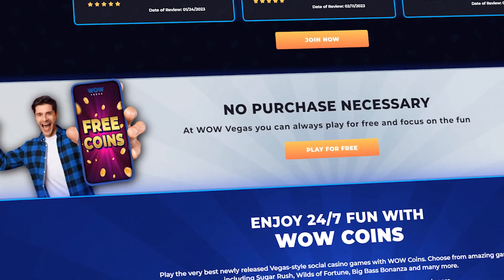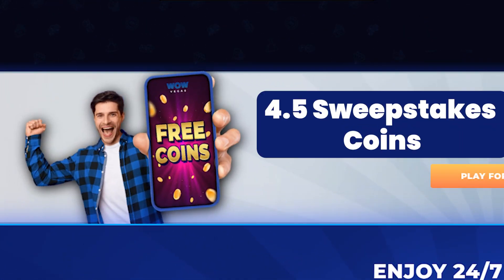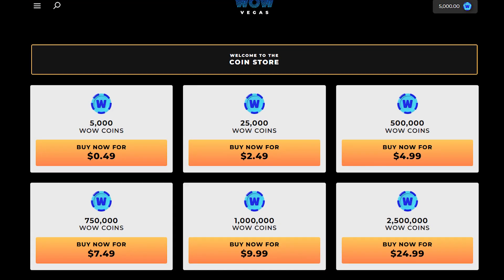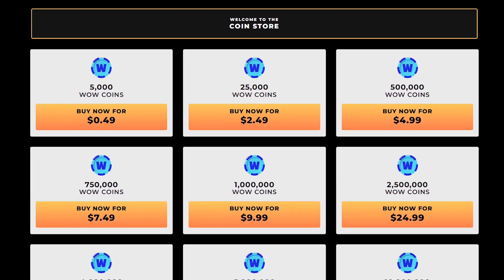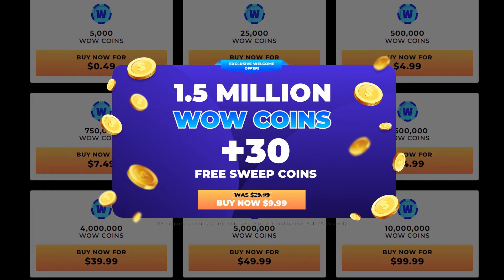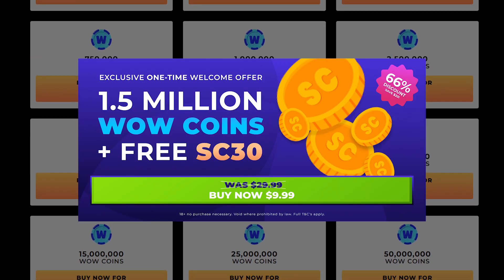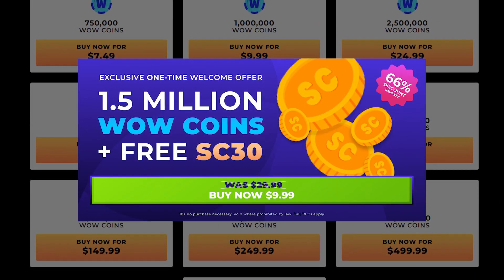Right now, there's a special offer for new users that includes 4.5 sweepstakes coins and 30 SC with your first purchase. Additionally, this purchase comes with a discounted price of $9.99 and includes 1.5 million wow coins and an extra 30 sweepstakes coins. Ordinarily, this package would cost $29.99.